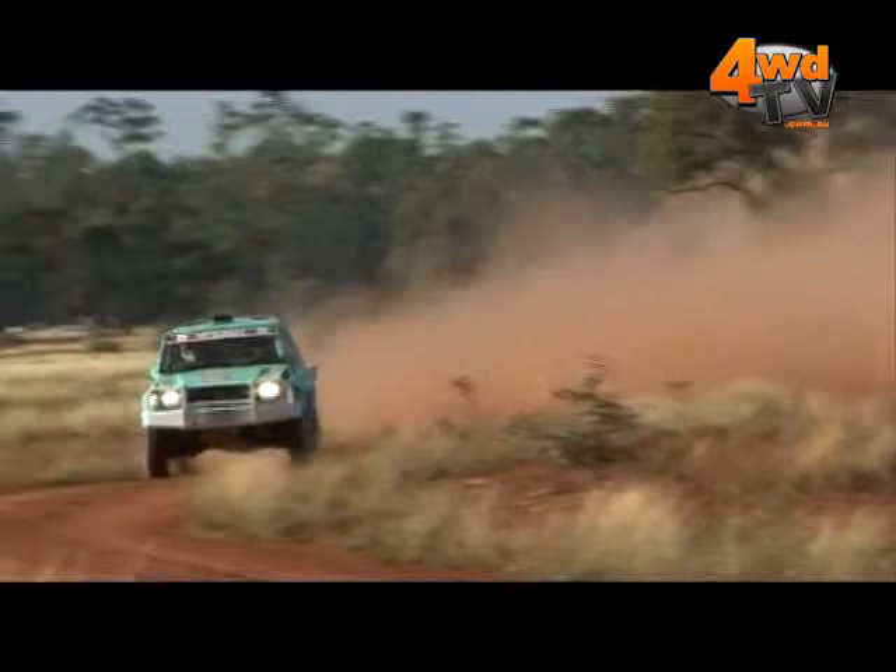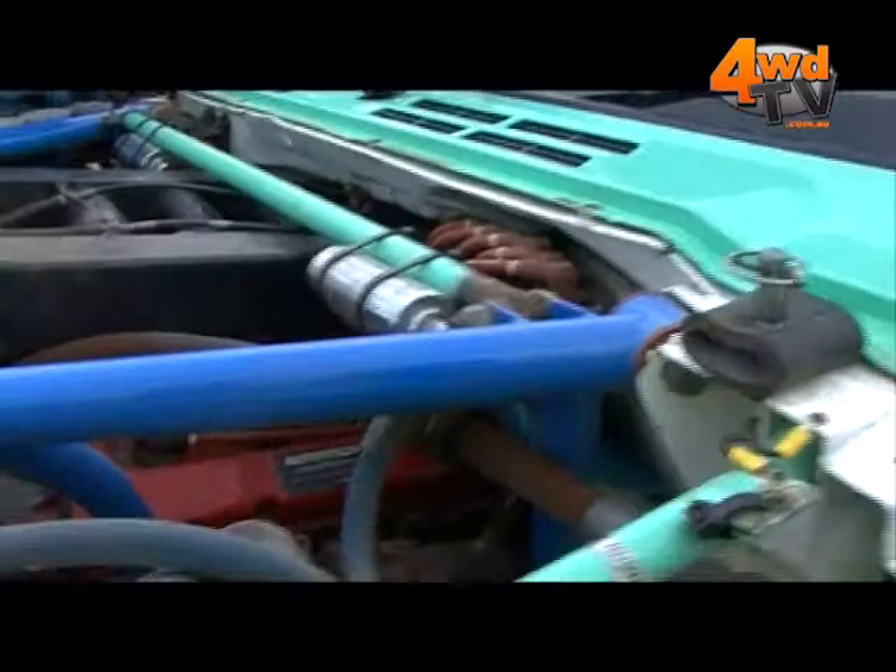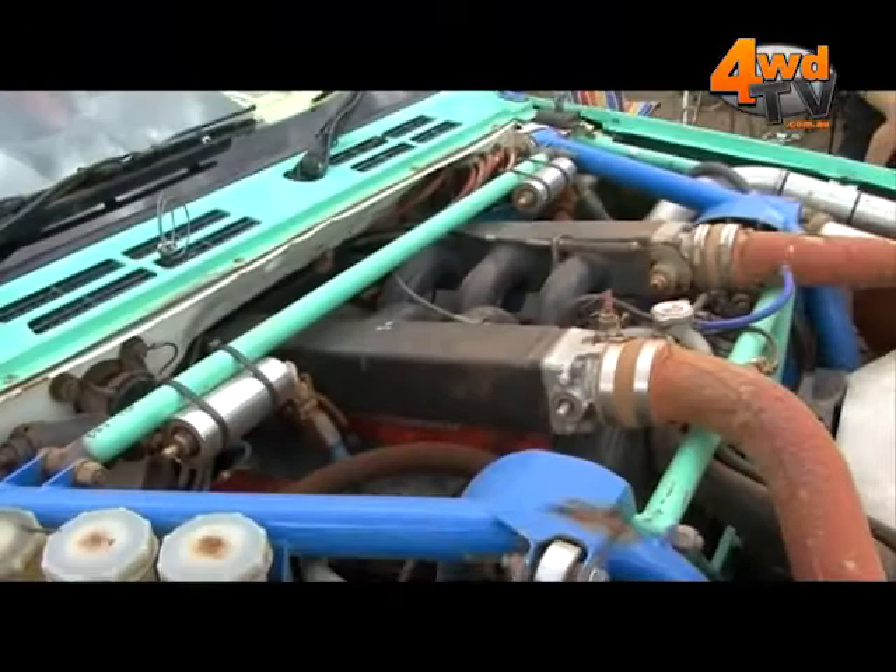The gearbox is a Hewland close ratio gearbox which is from Rallyard in Europe. The engine is a Mitsubishi V6 3 litre engine with twin turbos, producing around 400 kilowatts, and it goes real fast.